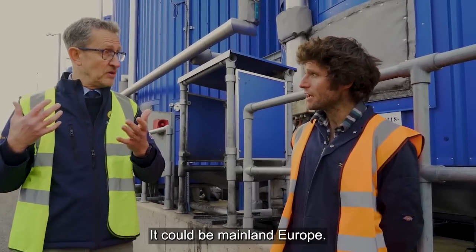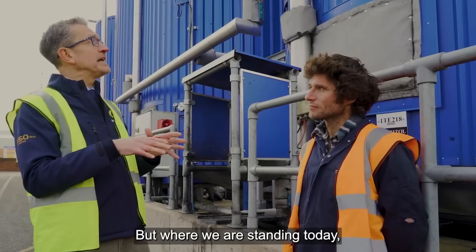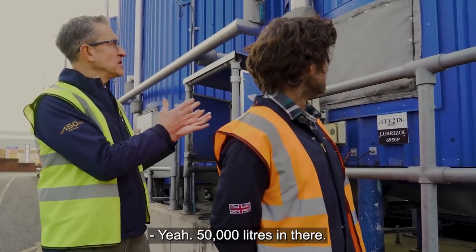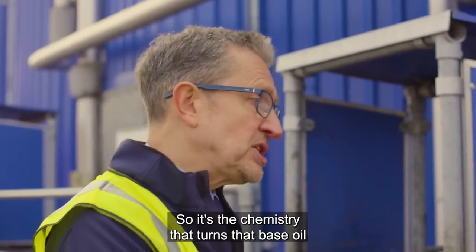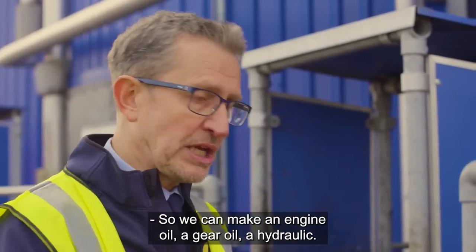It could be the States, it could be mainland Europe. But where we're standing today, these are additive storage tanks — big old tanks there. Yeah, 50,000 litres in there. So the additive system is the chemistry — it's the chemistry that turns that base oil into a functional lubricant, so we can make an engine oil, a gear oil, or a hydraulic.